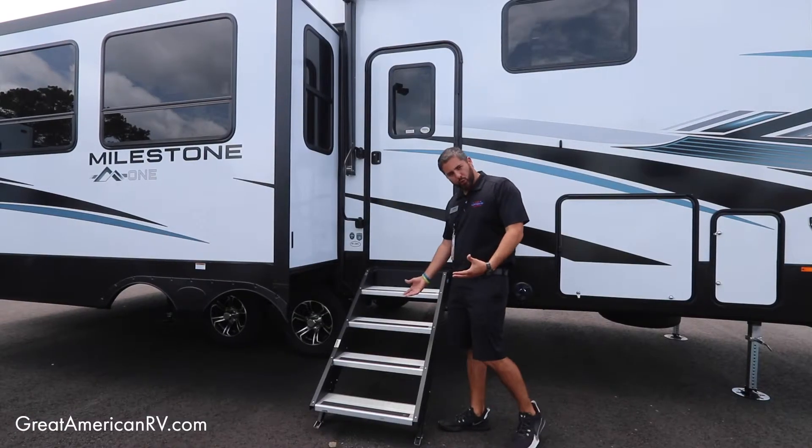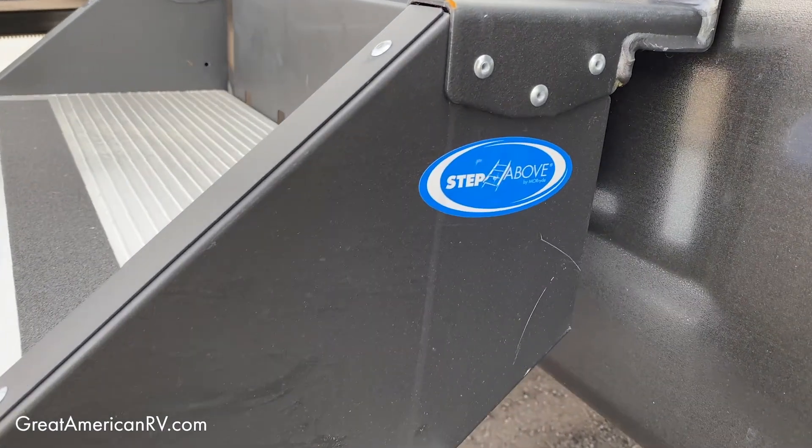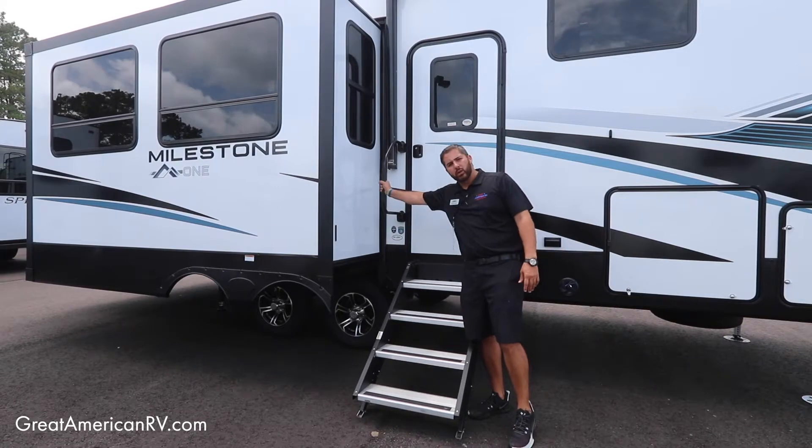We've got the new and improved solid steps — sturdy. I don't care how much you weigh or how old you are, it's just easier and convenient. And you've got a nice grab handle assist here.